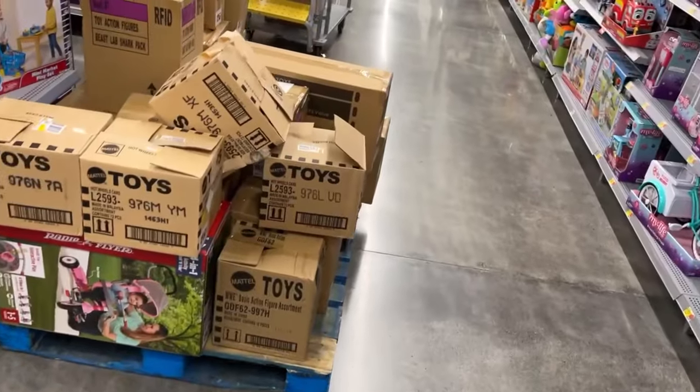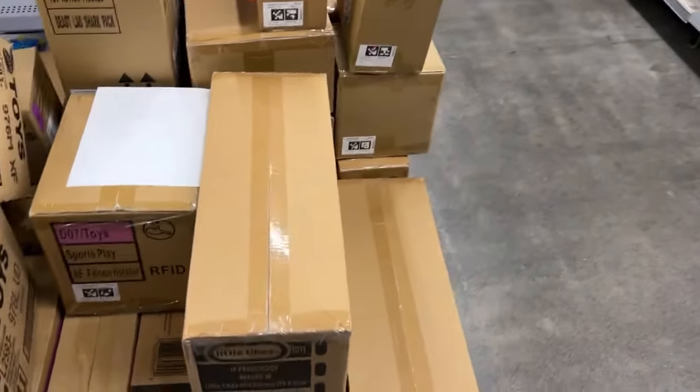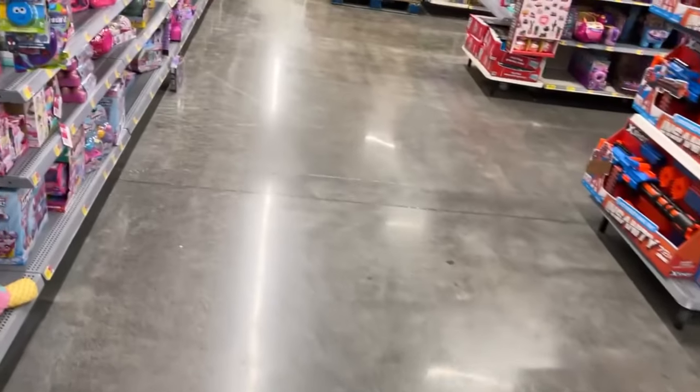Hot Wheels cars - yep, people have already picked through those. I want to look through these a little more thoroughly when I'm off camera to see what they've got. But let's go check out some diecast real quick - we're at seven and a half minutes, not too bad.